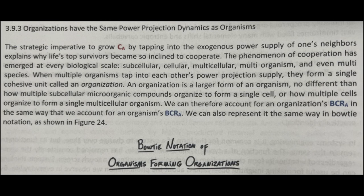An organization is a larger form of an organism, no different than how multiple subcellular micro-organic compounds organize to form a single cell, or how multiple cells organize to form a single multicellular organism. We can therefore account for an organization's BCRA in the same way that we account for an organism's BCRA. We can also represent it the same way in bow tie notation, as shown in figure 24.